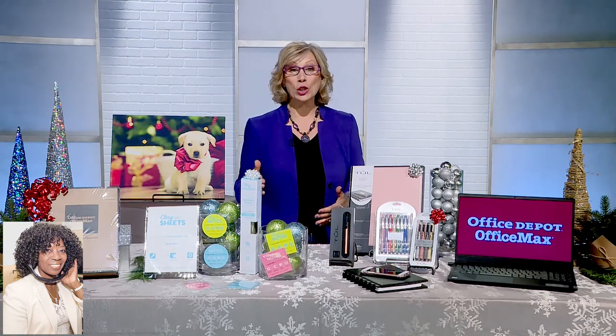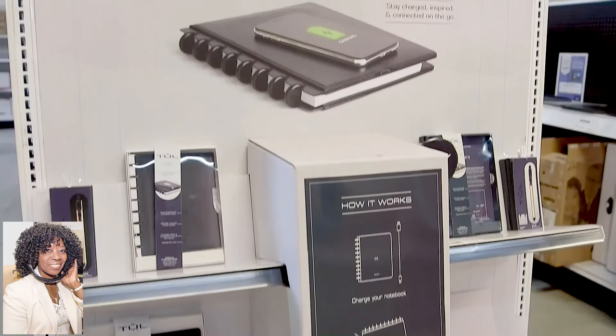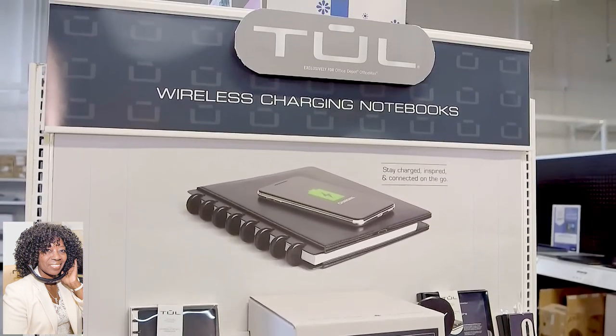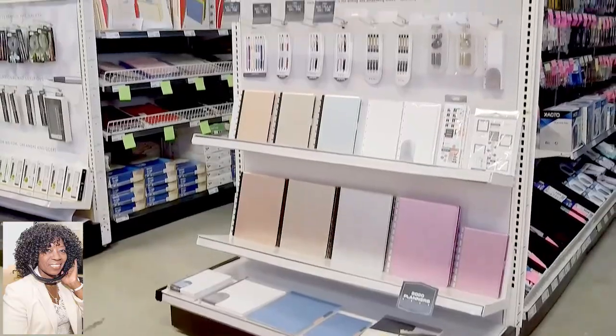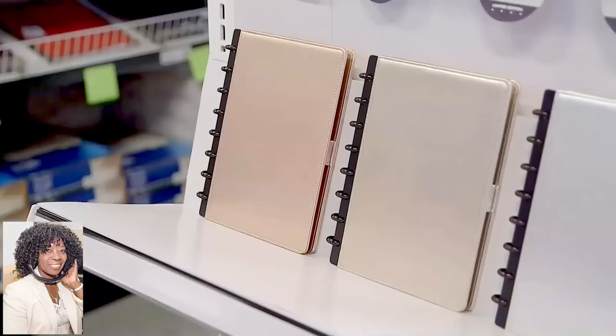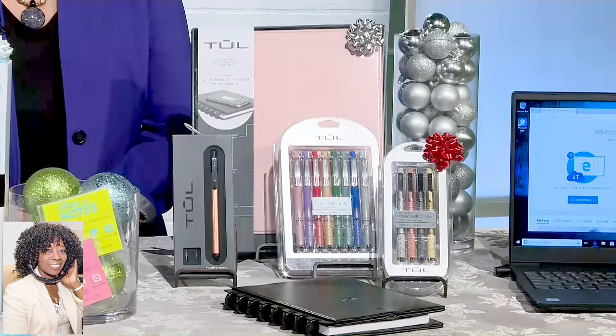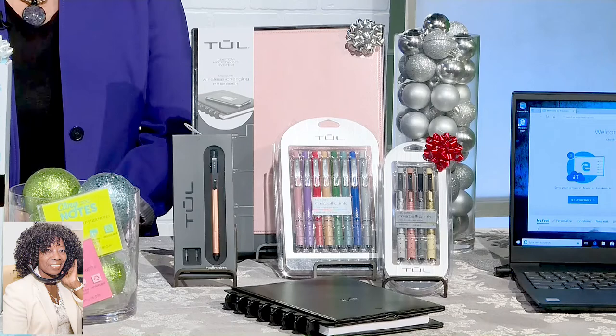Another great option is the Tool Wireless Charging Notebook. Check this out for those who still like putting pen to paper. It's a real leather notebook, not a laptop. It has a built-in battery. So when you're in a meeting, you can remove a page and take notes while wirelessly charging your phone. You just set your compatible phone down on the cover and charge it up while you're working on that holiday to-do list.